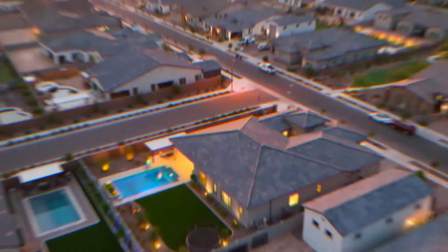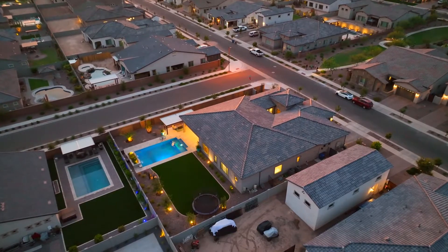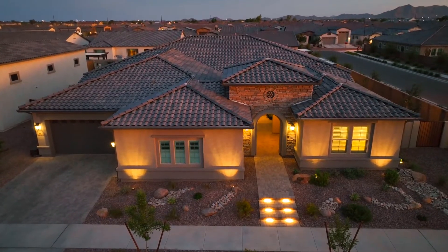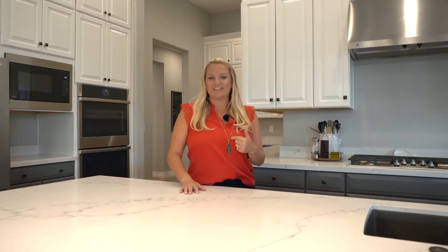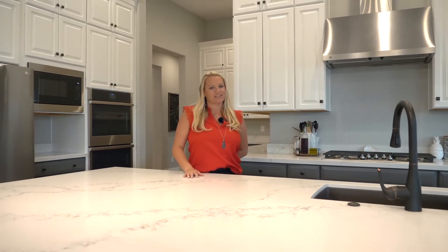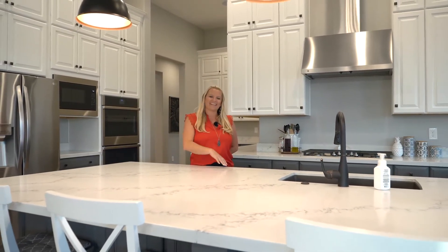This home is an amazing opportunity to live in a new build — this home is only a year old. Again, we're at 22929 East Maya out in Spur Cross in Queen Creek. My name is Tiffany Chandler with West USA. You can reach me at 208-869-0407 or at tiffany@westmarkrealtor.com. I'll see you next time.